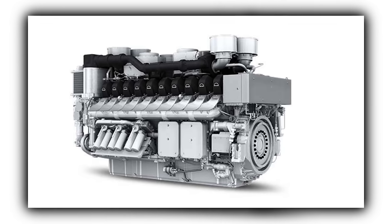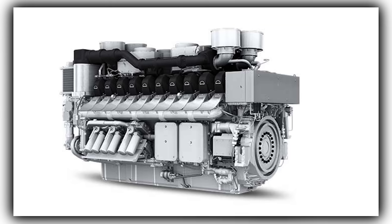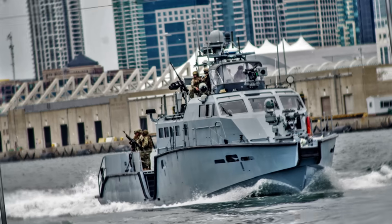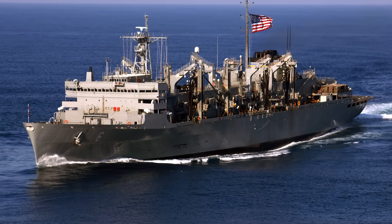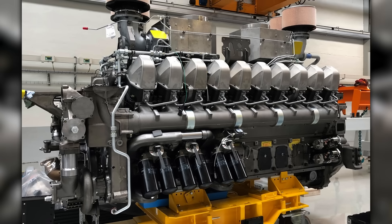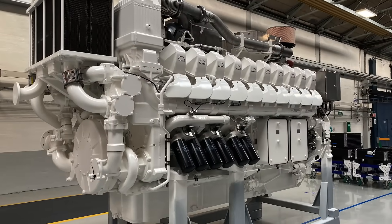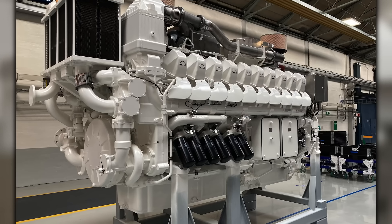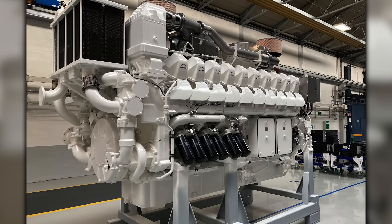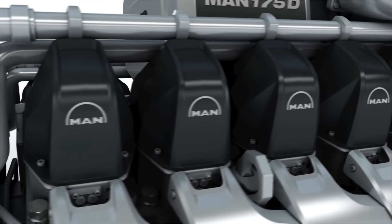The MAN 20V175D is MAN's newer high-speed four-stroke V20 with common rail injection and turbocharging, aimed at ferries, patrol craft, and supply vessels that need a lot of power in a tight footprint with current emissions hardware built in. The selling points are compact size for output, common rail injection for precise fueling, and charge air systems that hold density across a wide band. Depending on the spec, you'll see EGR, SCR, or both, packaged so the engine room doesn't turn into a chemistry set. It was the modern answer to keeping V20 power relevant under new rules.